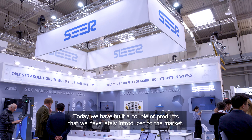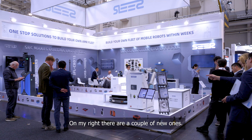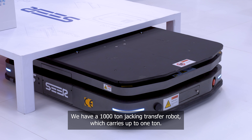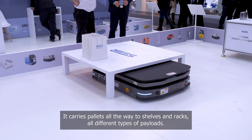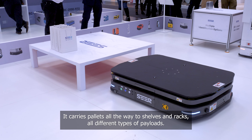Today, we have built a couple of products that we have lately introduced to the market. On my right, there are a couple of new ones. We have a 1,000-ton jack-in-transfer robot which carries up to 1 ton. It carries pallets all the way to shelves and racks, all different types of pallets.